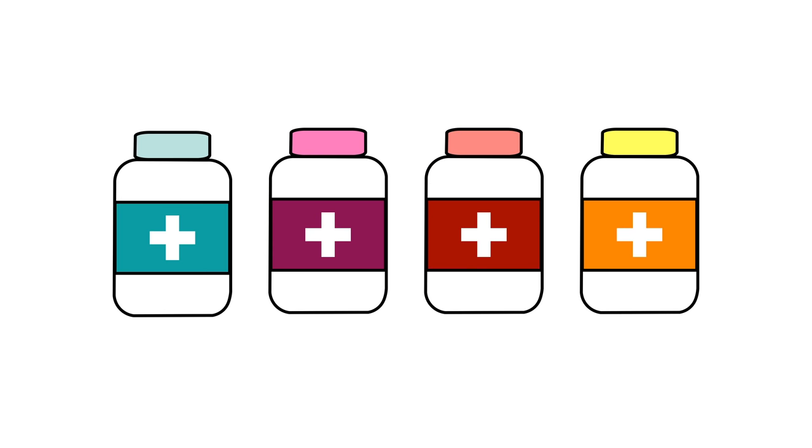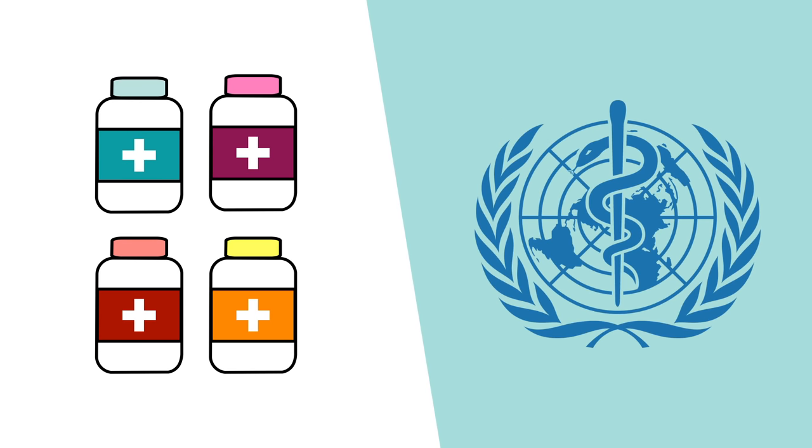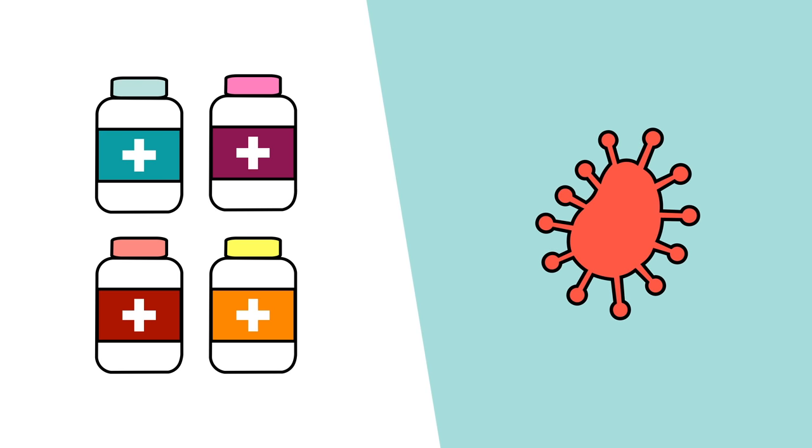So those are the frontrunner drugs, at least according to the World Health Organization. However, most of these are being touted as treatments, not cures, which means they won't actually get rid of the coronavirus. To do this, we'll likely need to develop a vaccine.